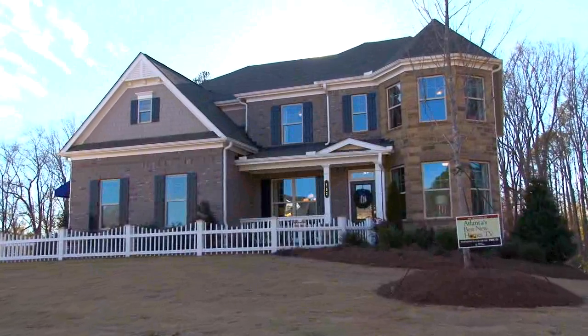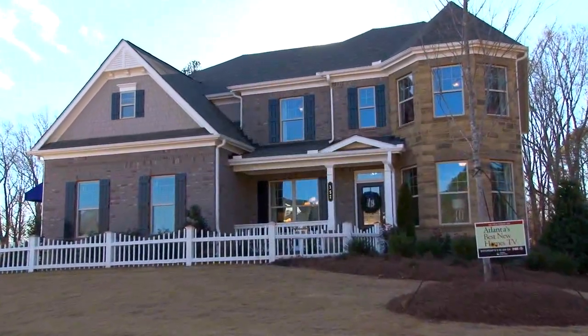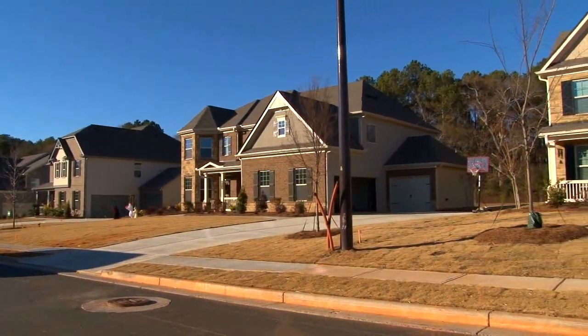We are in the lovely model home right now of Hickory Manor in Woodstock. This is a very successful community by Lennar and Marty is the new home consultant here. Marty, tell us all about Hickory Manor please. Thanks Susie. Hickory Manor is a fantastic new community by Lennar located in Woodstock.